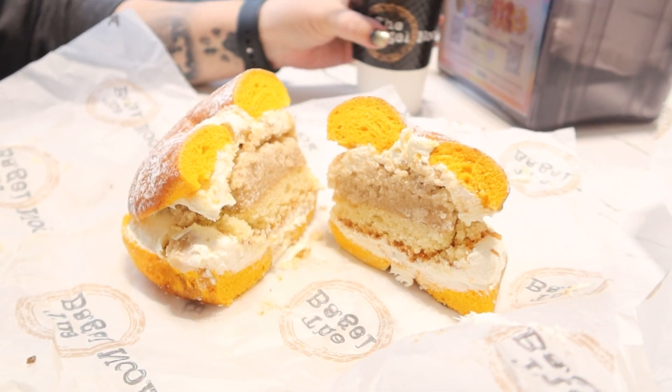We got a French Toast Bagel with Crumb Cake in the middle and Crumb Cake Overload on the outside. Check this thing out. And I got a Pumpernickel with Jalapeño Cream Cheese. It's pretty awesome.